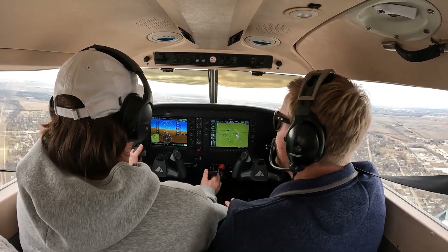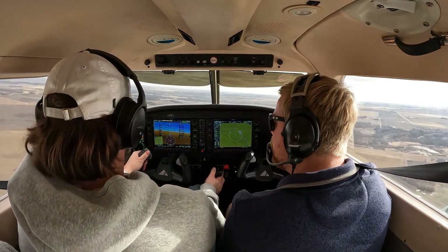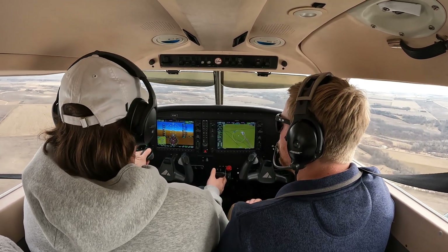21. Money. Look out — 45 degrees. Go ahead. Roll out 14-0. All right, make that left midfield downwind call. Jefferson traffic, Archer 731 November Delta is left midfield downwind for runway 32, Jefferson. Nice.